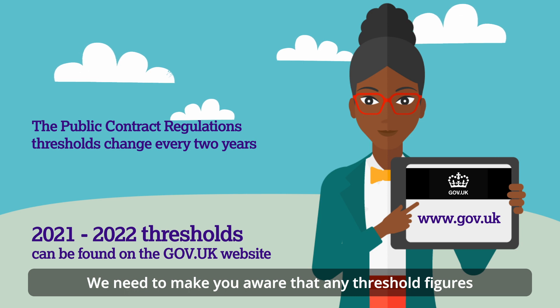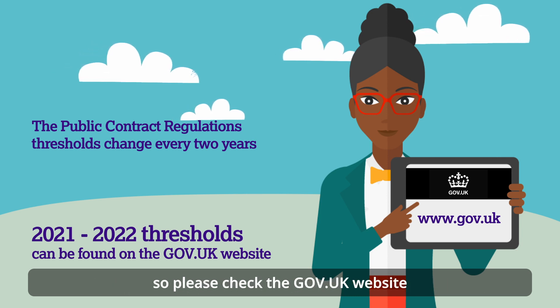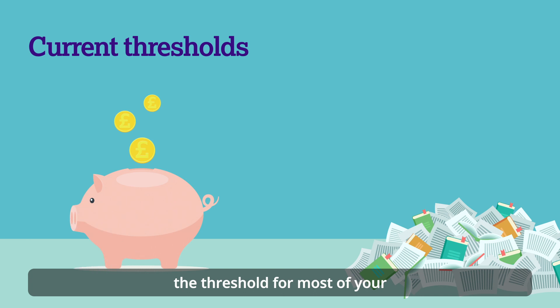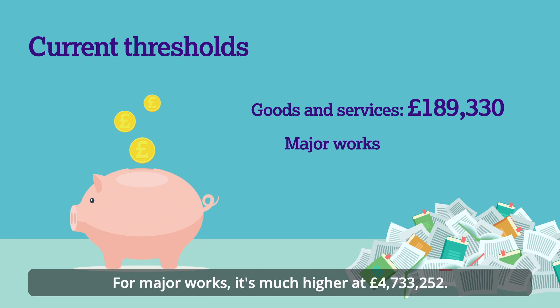Please be aware that any threshold figures in this video may have been renewed by the time you're watching, so please check the gov.uk website for the most up-to-date information. Currently, for a school or trust, the threshold for most of your procurement goods and services is going to be £189,330. For major works it's much higher at £4,733,252.